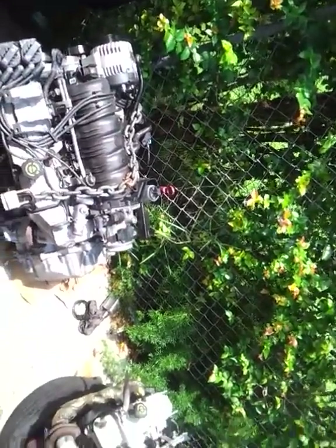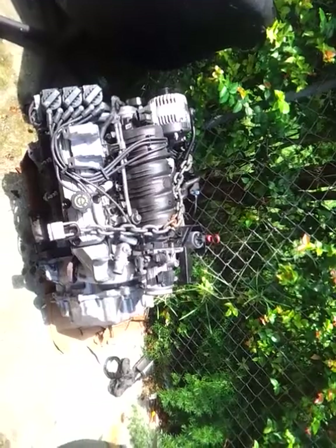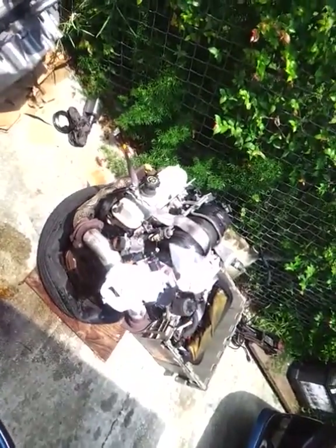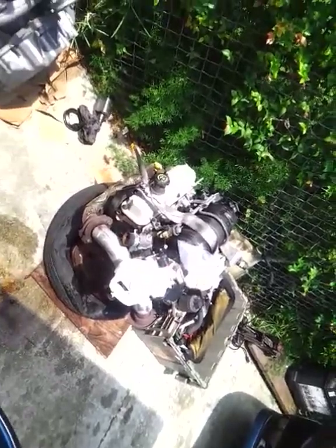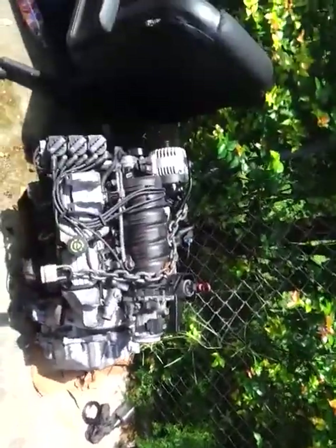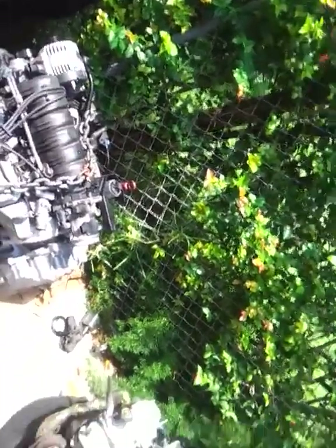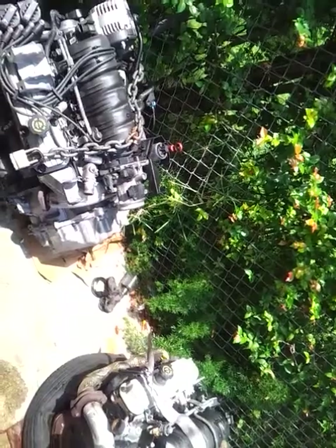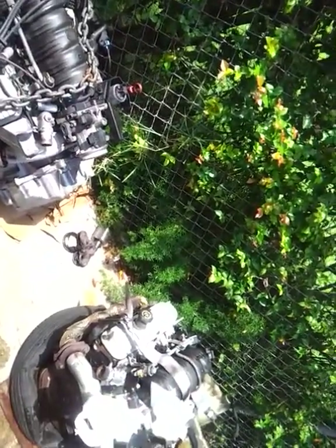Right now I'm in the process of stripping this down — I'll strip it down first, see what I need from it for the other engine. What I can't get from this engine I'll have to go to the auto parts store and replace. That's the storyline right now — quick little update.